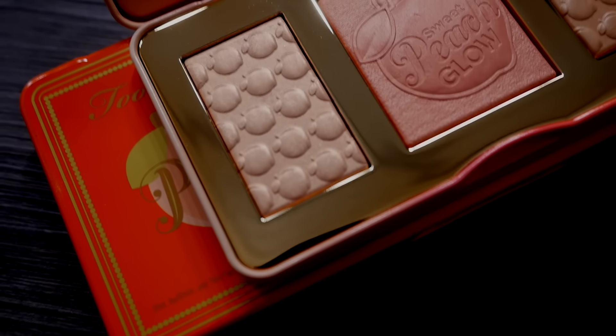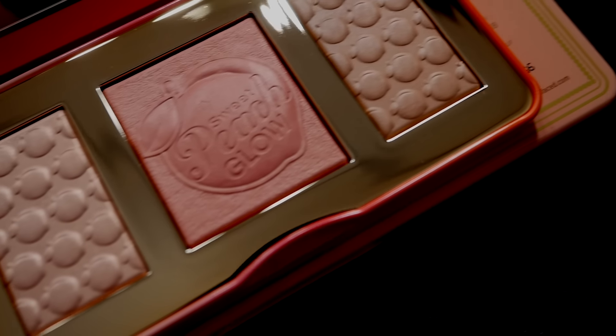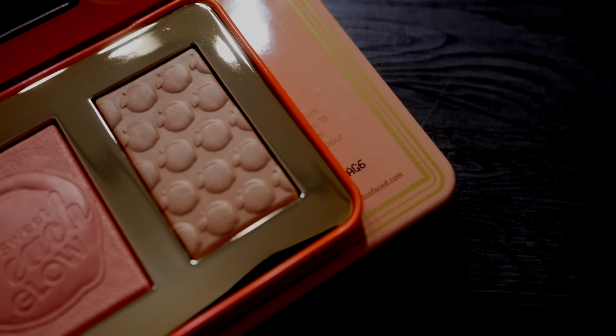Let's move on to the shimmer palette, or the Peachy Glow palette. This is actually a real standout because the pigmentation is great and the glow it gives the skin is amazing. You can see the quantity here on the back — you get a decent amount of product for your price. Again, you need to love peach, that's all I'm saying.